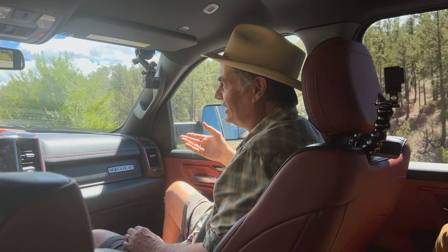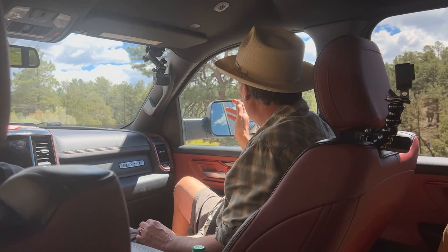A viga is a pine log used as a roof beam throughout northern New Mexico. All these pine trees could be vigas because they grow straight and long.